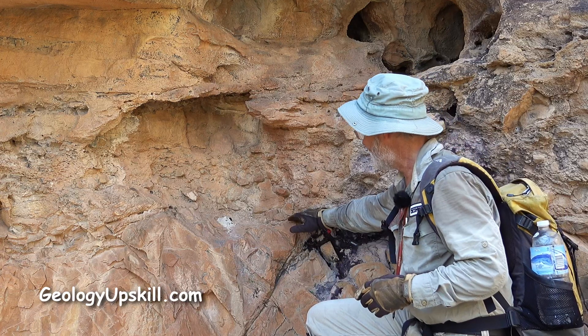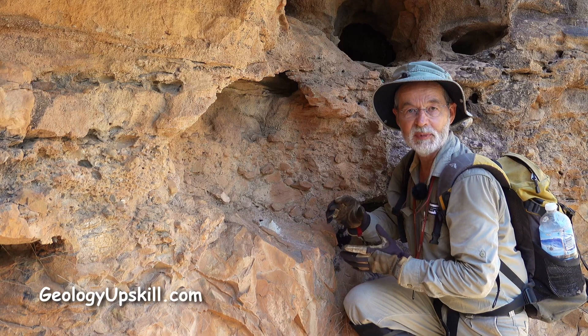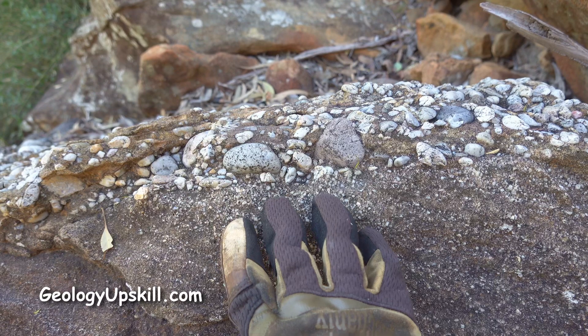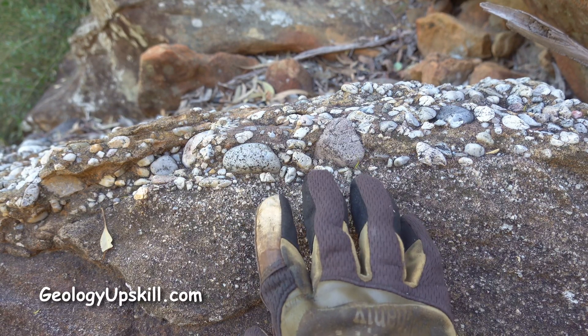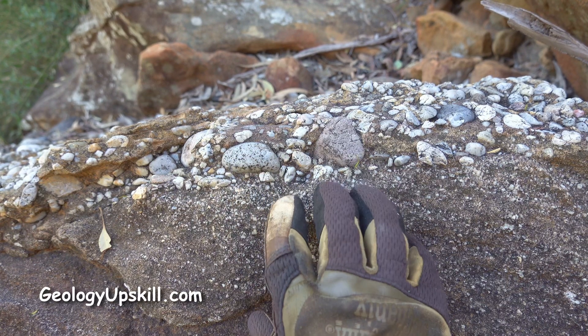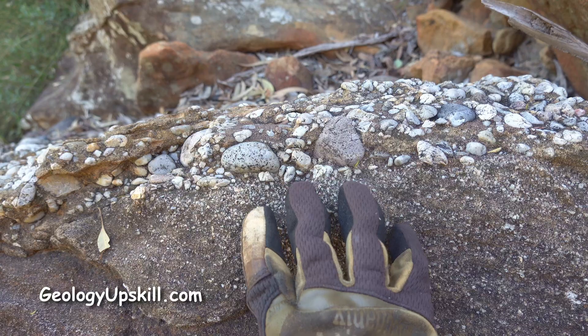Now that contact there represents something over a billion years of missing time. Wherever I've seen the basement contact exposed it always looks the same. The sandstones and conglomerates above the contact are very well sorted and they've got very well rounded pebbles that have clearly been worked in the water for a very long time and probably traveled a very long distance.